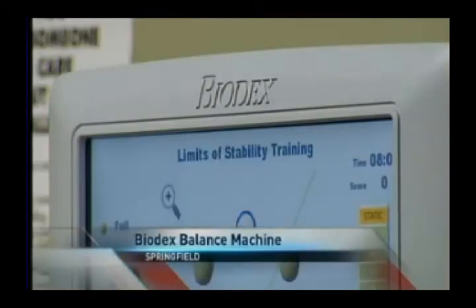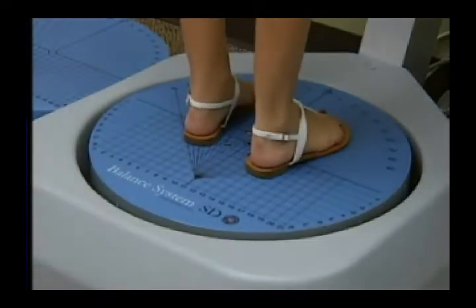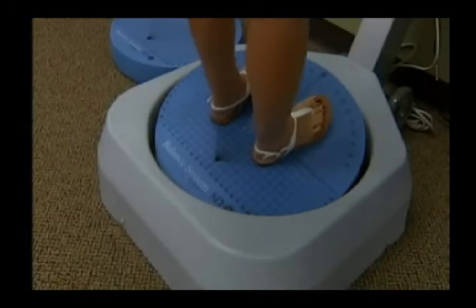St. John's is beginning to use equipment known as the Biodex Balance Machine. It analyzes just how well people can stand and balance. The machine forces you to balance in different angles and positions and then analyzes where your strengths and weaknesses are.